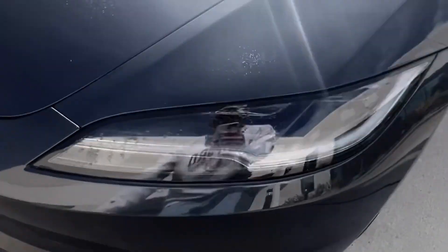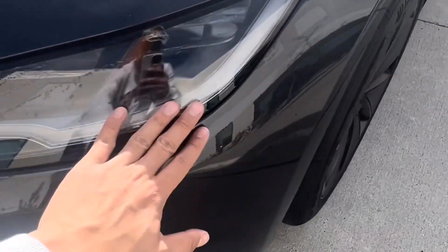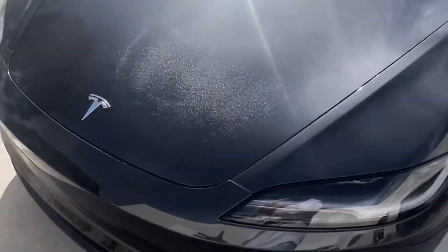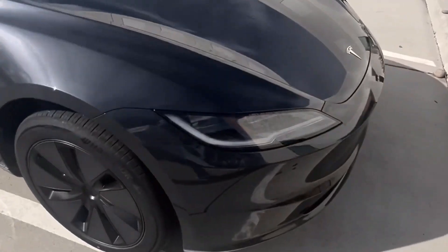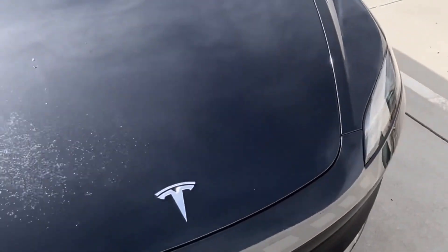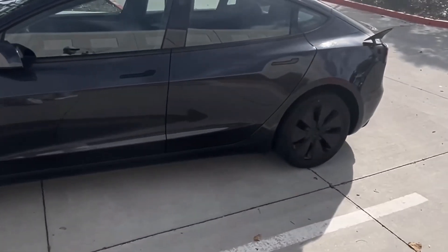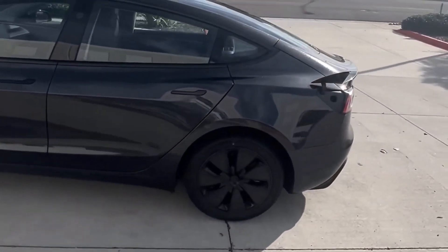The Model 3 Highland has a new kind of front headlights, similar to the S, but a lot smaller. It does look a lot more aggressive and sleek. I personally actually like this color now — it's a lot nicer looking with regards to the aggressiveness of the car and the shininess of it.